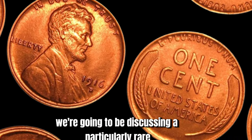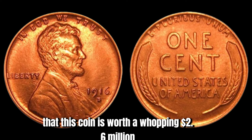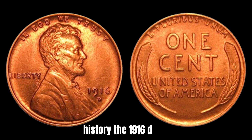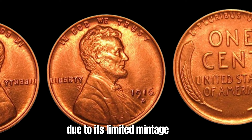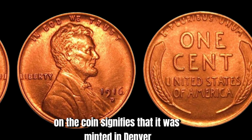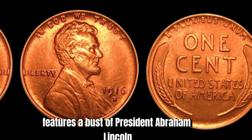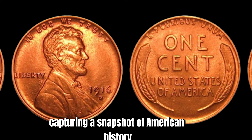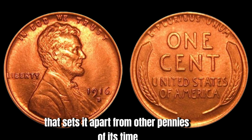Today we're discussing a particularly rare and valuable coin: the 1916 D Mint Mark Lincoln penny, rumored to be worth a whopping $2.6 million. The 1916 D Lincoln penny was minted in Denver, Colorado, and is highly sought after due to its limited mintage — only 484,000 of these coins were produced, making them extremely rare and valuable. The D Mint Mark signifies it was minted in Denver. The obverse features a bust of President Abraham Lincoln, while the reverse showcases two stalks of wheat flanking the words 'One Cent.' The coin is made of bronze, giving it a unique reddish-brown hue.